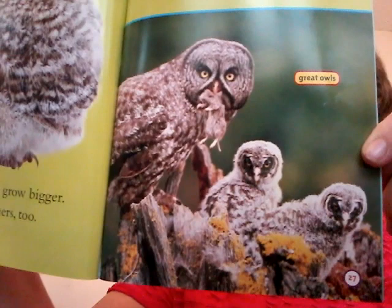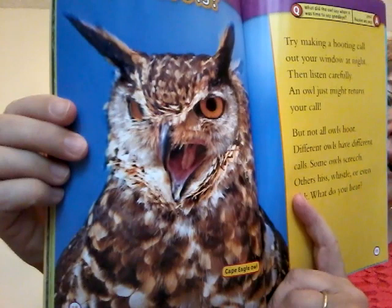Who hoots? That's a pretty one — that's a cape eagle owl, I like that. Try making a hooting call out your window at night and then listen carefully. An owl just might return your call. I've done that — and sometimes I hear a sound back.